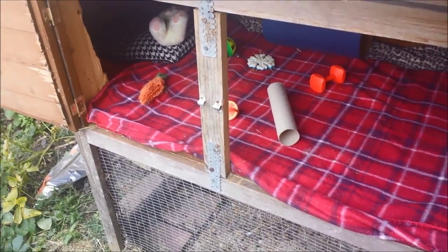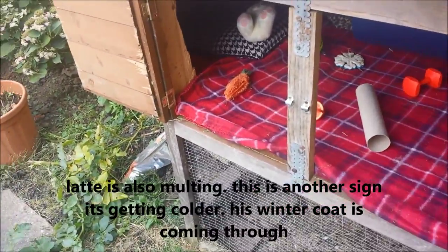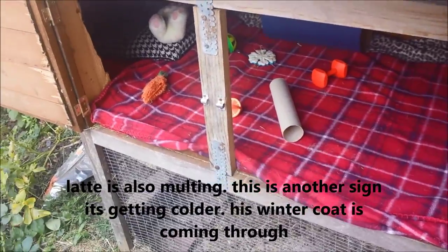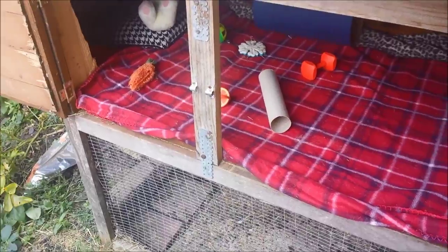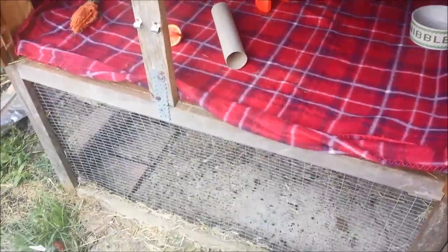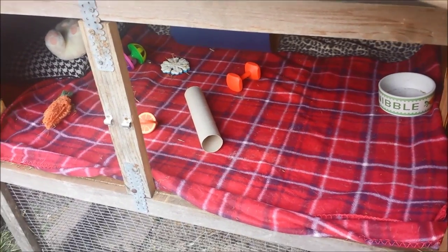Latte comes in obviously until next year, so probably the next video on Latte will be his coming in. Or if you want to know anything more on Latte then just let me know. I'm going to crack on with cleaning the bottom of his cage because there's poop everywhere. I'll speak to you guys very soon - bye!